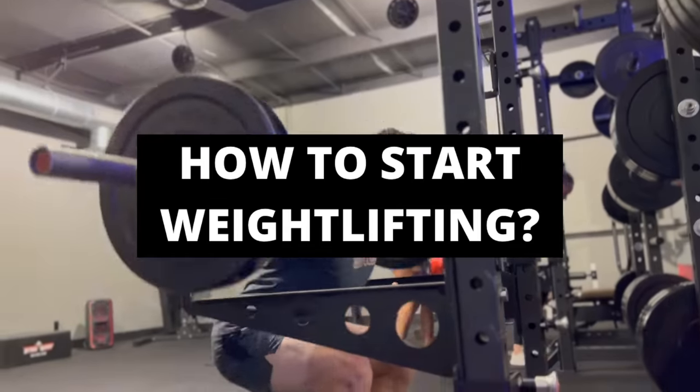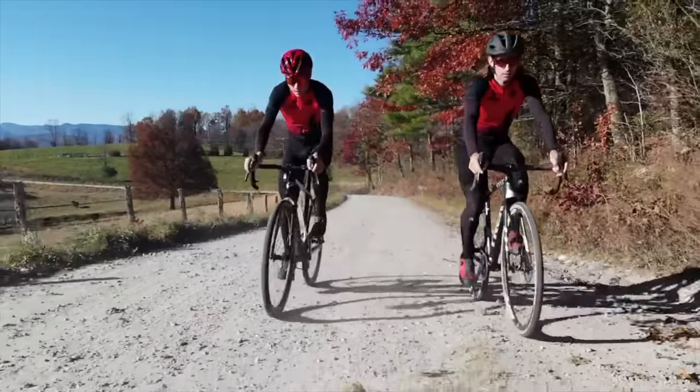The question now becomes: how do we implement weight training into our program as cyclists? The best time to start lifting is during the off-season, because when you first start lifting you're going to be extremely sore — as in hardly able to walk up and down the steps sore. So needless to say, your intensity on the bike is going to suffer. In the off-season, that's not a big deal because the intensity and volume of training should already be low.